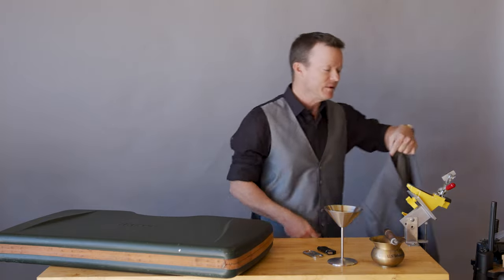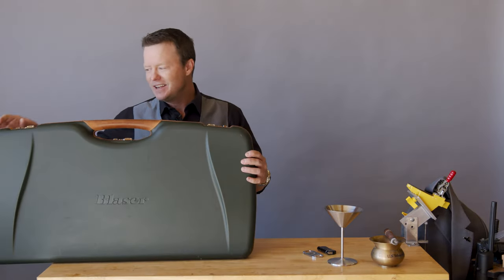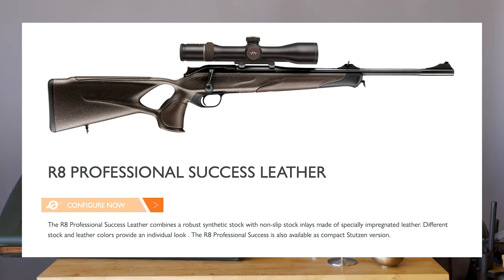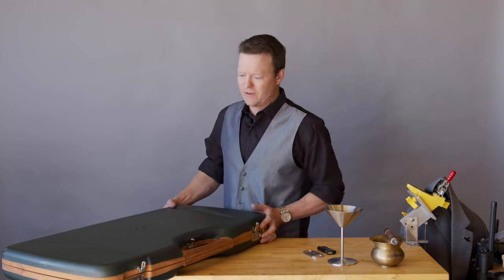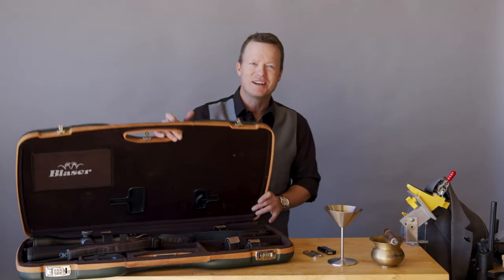This one happens to be a rifle. It's called the Blaser R8 Professional Leather Success. Blaser is a wonderful company. Of course, it's European made. They have the most incredible engineering, I think, of any gun manufacturer. In fact, in the past, it has been over-engineered, but they finally nailed it with this Blaser. Let me show it to you, show you why I think it's the best in this category. And then I'll tell you how much it is so you can eat your heart out.